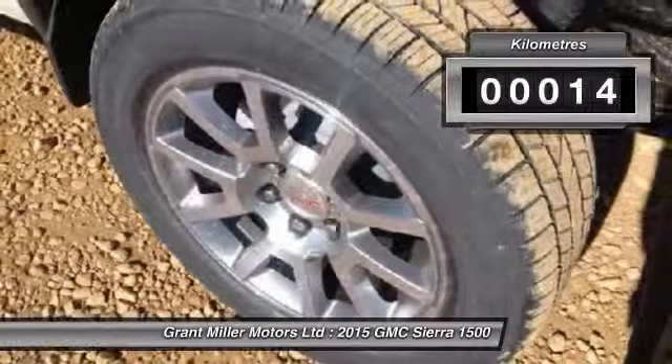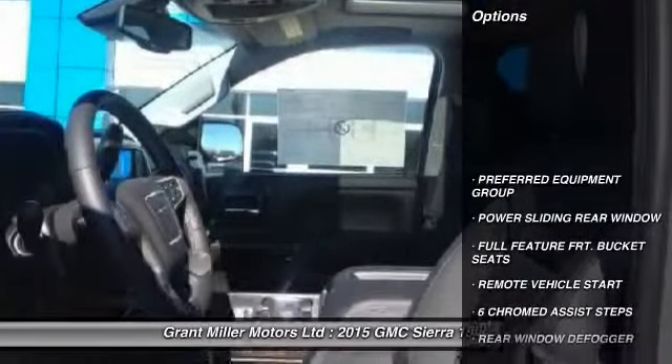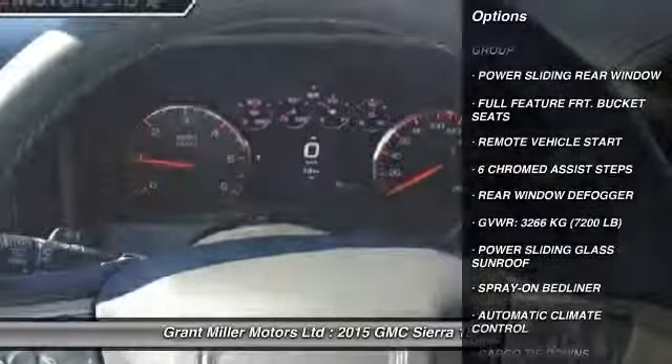This vehicle has less than 1,000 kilometers. Here are some of this vehicle's great options: remote vehicle start and power sliding rear window.